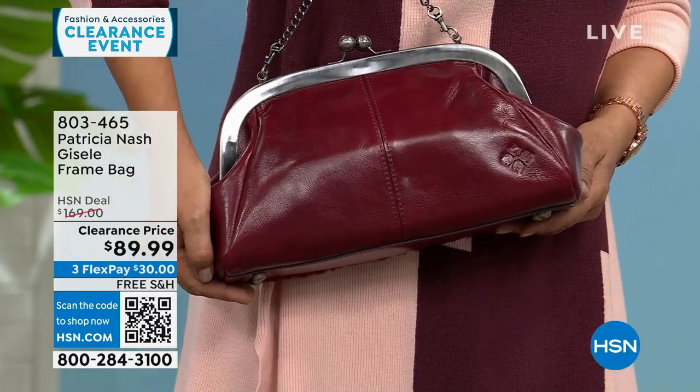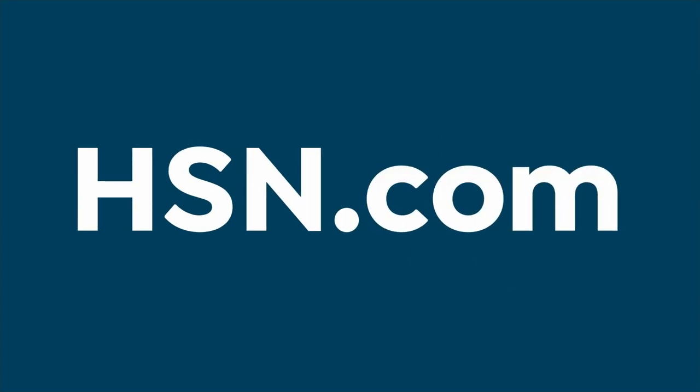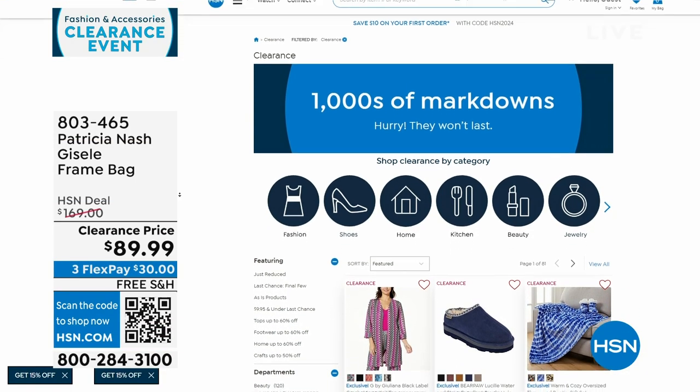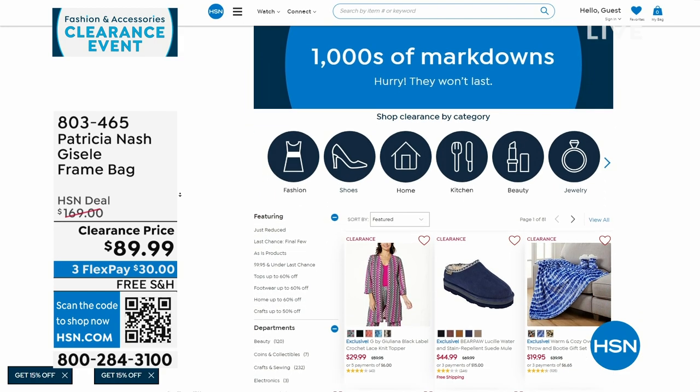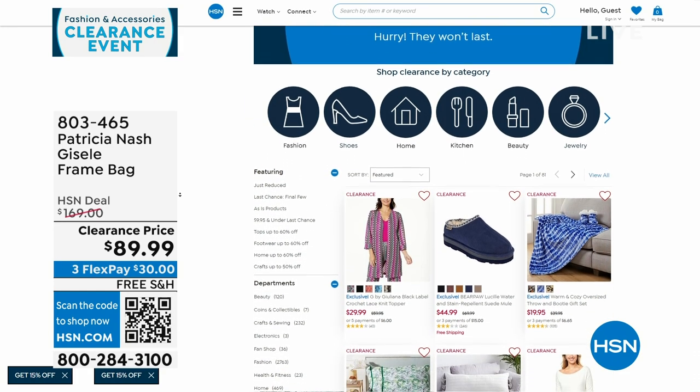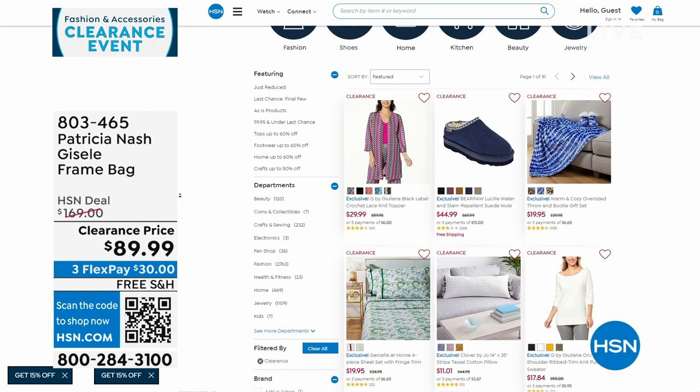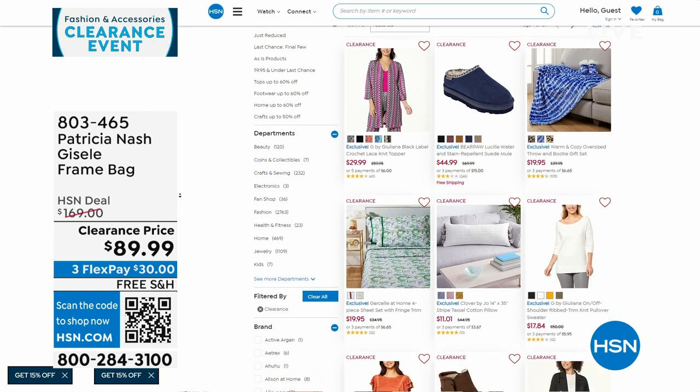Call 803-465. We've done a lot of clearance since 7 a.m. this morning between clothes and bags. If you go to hsn.com and click on clearance, or on the front page it'll say do you want to shop clearance in each category — click there as well.